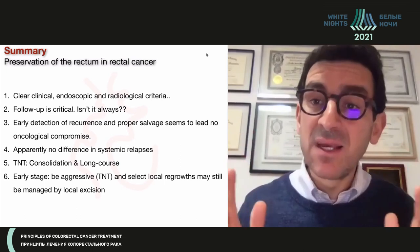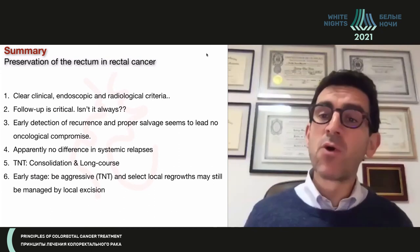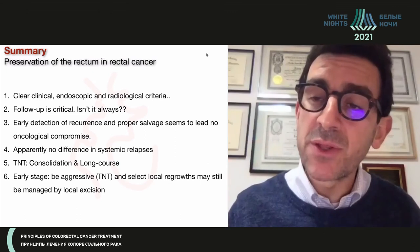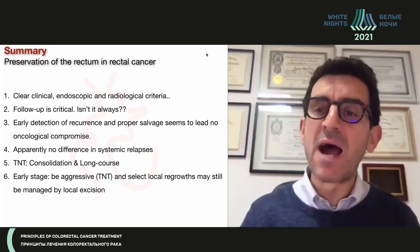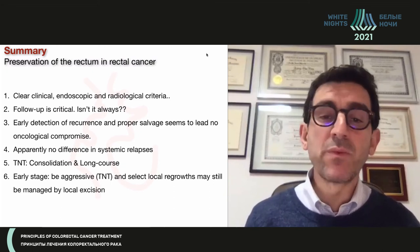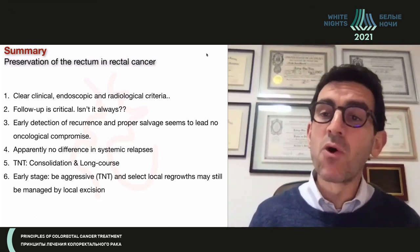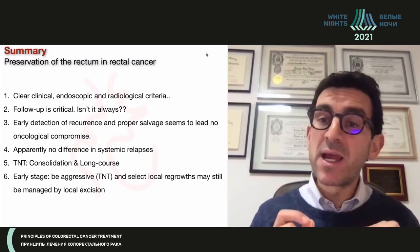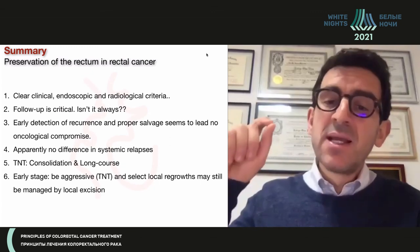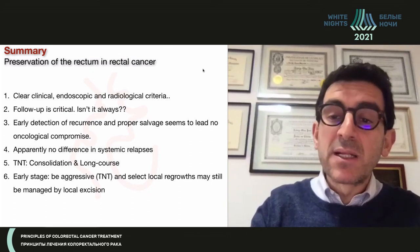TNT is here to stay. If you're interested in achieving a complete clinical response and organ preservation, consolidation chemotherapy combined with long-course chemoradiation therapy is the only evidence we have that is associated with a higher chance of complete response. Early stage disease is also an interesting and useful context for this approach. If you're thinking about early stage disease and TNT or early stage and organ preservation, TNT may provide the best chances to achieve and sustain a complete clinical response.